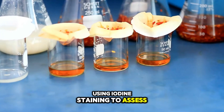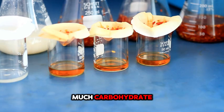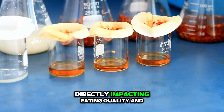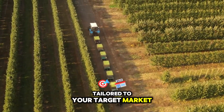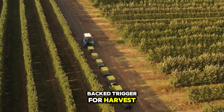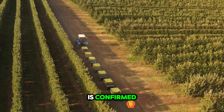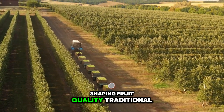Using iodine staining to assess starch hydrolysis provides a clear visual indicator of how much carbohydrate has transitioned into sugars, directly impacting eating quality and storability. Coupled with penetrometer readings that track firmness thresholds tailored to your target market — be it immediate fresh sales or long-term controlled atmosphere storage — you create a data-backed trigger for harvest that minimizes guesswork. Once this biological timing is confirmed, the machinery you deploy becomes the next critical factor shaping fruit quality.